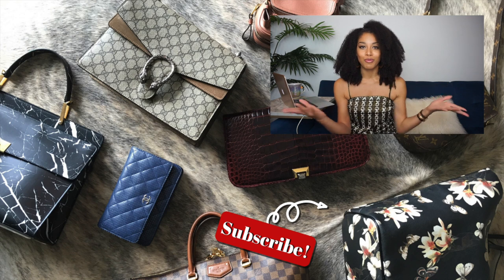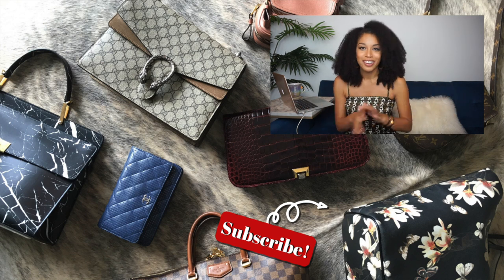Anyways guys, I hope you enjoyed this video. These were what to skip and what to buy from Hermes on the resale market. Beware of the Birkin bait. Be sure to subscribe if you haven't already, and I will see you guys in my next one. Bye!